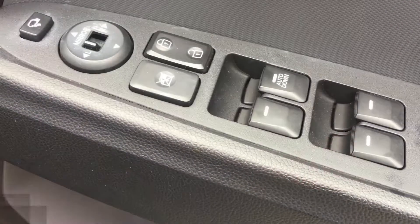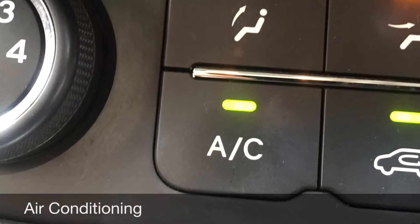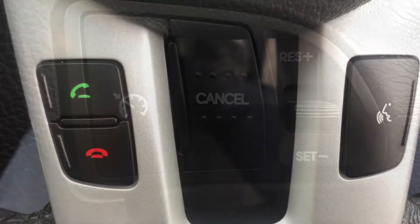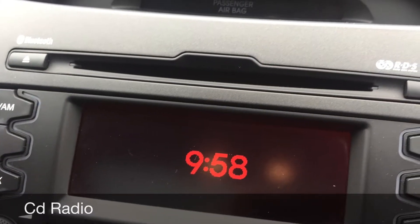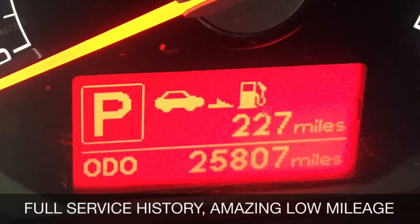Electric windows all round with power folded heated door mirrors, air conditioning, cruise control, Bluetooth with voice activation and CD radio. It has only covered 25,000 miles and comes with full service history.